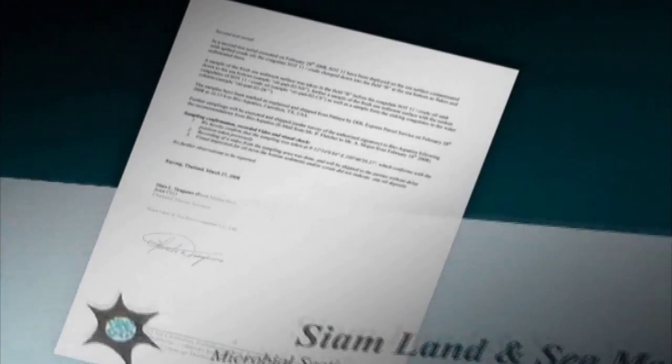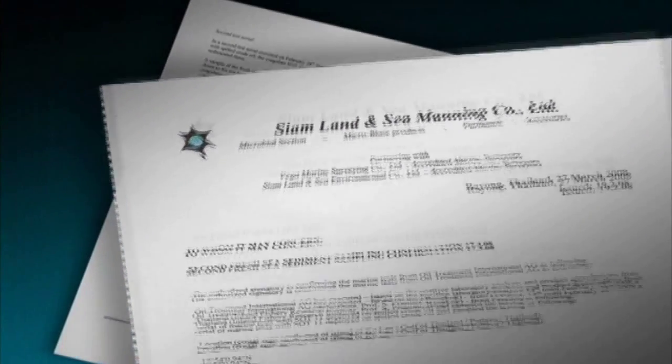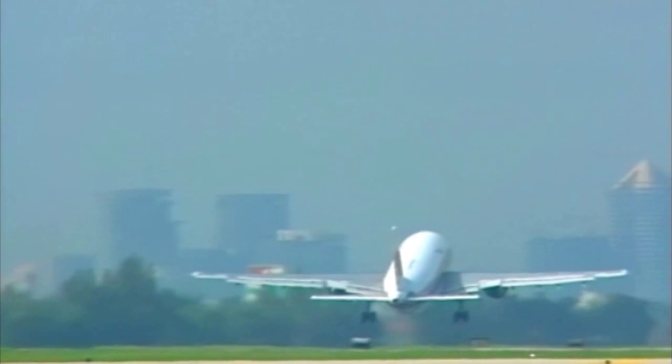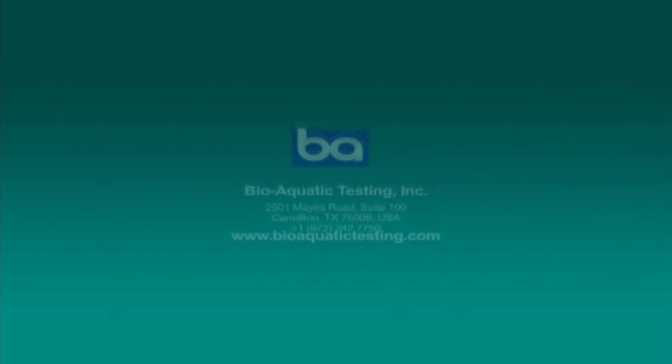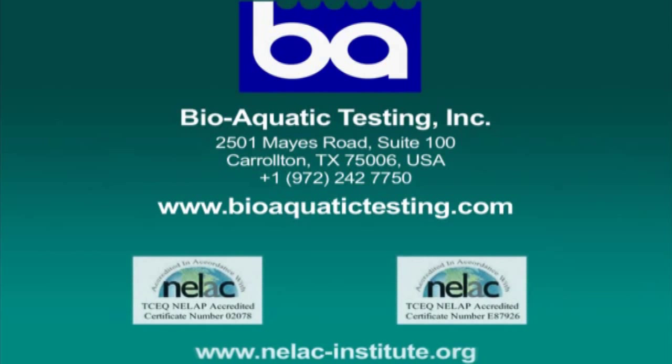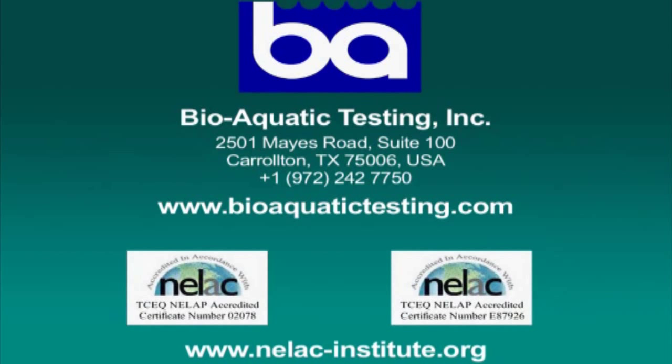Some samples are taken prior to the exercise in order to ascertain the true picture of the natural habitat. All samples taken are supervised by an independent certified marine inspector and are subsequently shipped by DHL to BioAquatic in Carrollton, Texas, USA — a scientific marine laboratory for independent lab analysis certified by the EPA, the US Environmental Protection Agency.